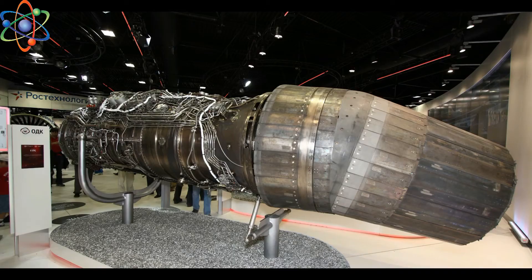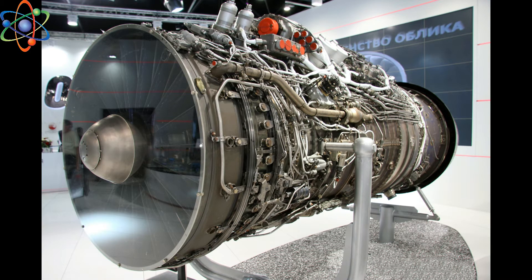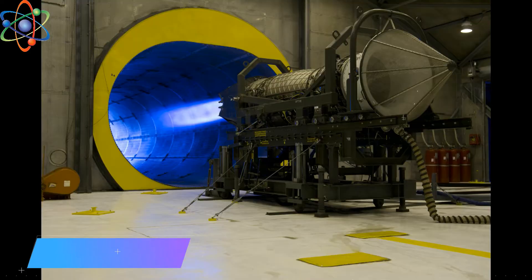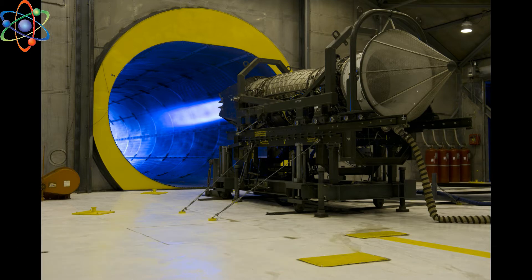Number 1: The PAK FA uses three-dimensional thrust vectoring jets. Its engine nozzles can literally tilt independently in any direction to assist in executing maneuvers and permit very high angles of attack. Whereas the Raptor uses two-dimensional thrust vectoring jets, which can only go up and down in unison.